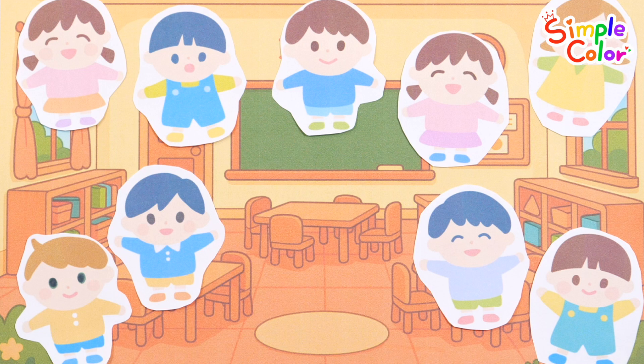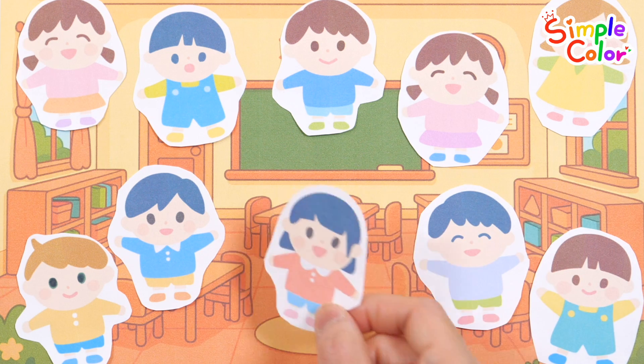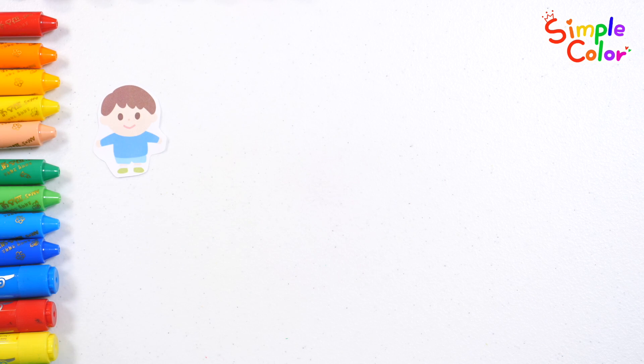The friends are playing at the kindergarten. A new friend came to kindergarten. So let's count how many friends are in the kindergarten all together.